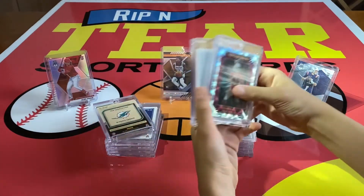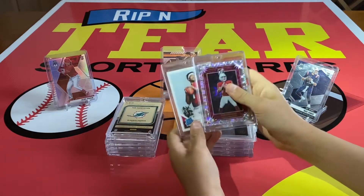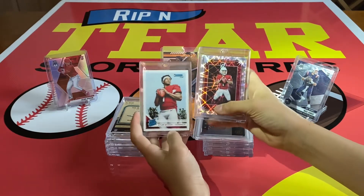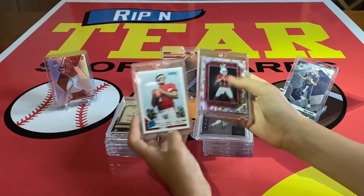Then we have my two best Kyler Murray cards. I have a big Kyler collection because I'm an Arizona Cardinals fan — live in Arizona. These are my two best ones: the Donruss 2019 base and the Elite Series Rookies, also out of Donruss.